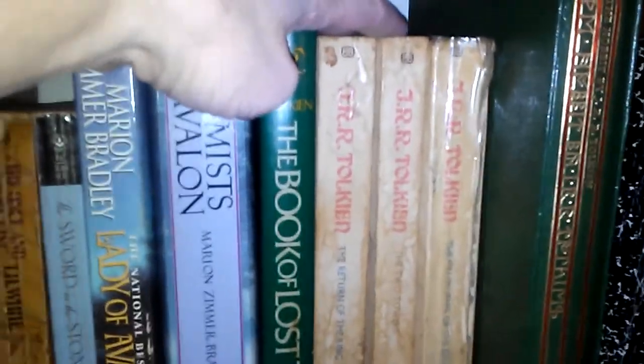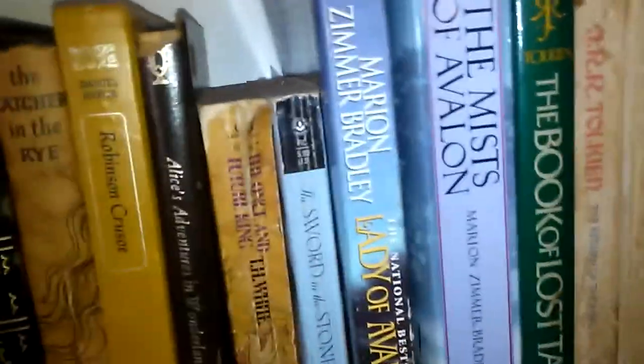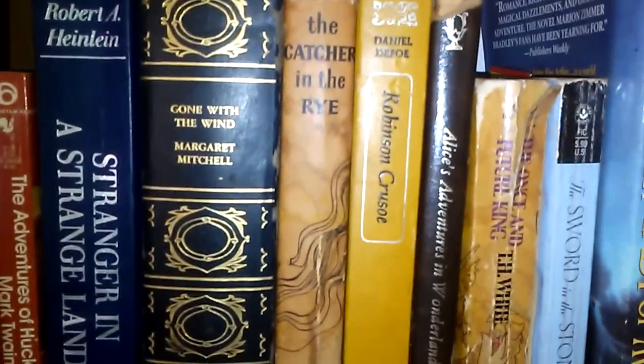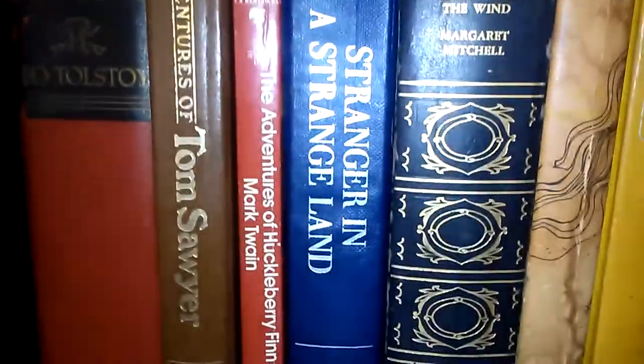This set of the Lord of the Rings trilogy I got one year from my aunt or grandmother for Christmas when I was about 10, along with a set of all the Little House books — which I no longer have and it breaks my heart. I've had this set for 40 years. This is a hardcover bound beautiful copy of The Hobbit — it's a gorgeous book, and I'm a huge Hobbit fan. More J.R.R. Tolkien: The Book of Lost Tales. I have some Marion Zimmer Bradley: Mists of Avalon and Lady of Avalon. Some T.H. White: Sword in the Stone, Once and Future King. Some more Alice in Wonderland, Robinson Crusoe, Catcher in the Rye — what bookshelf would be complete without that? Gone with the Wind, Stranger in a Strange Land, Adventures of Huckleberry Finn, Tom Sawyer, War and Peace.